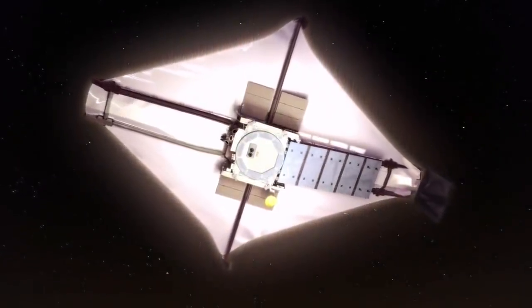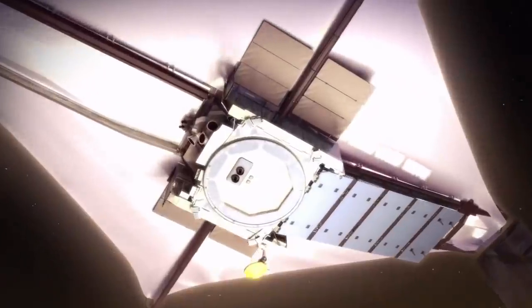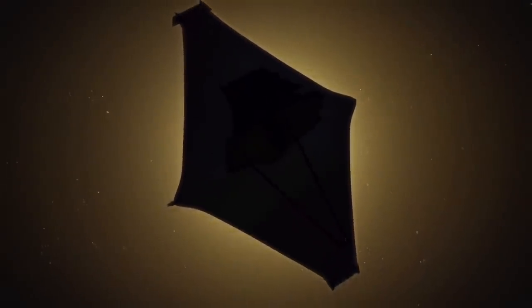The sun shield separates Webb into the hot and cold sides. On the hot side it is 260 degrees Fahrenheit; on the cold side it is negative 300 degrees Fahrenheit — colder than any place on Earth. That roughly 600-degree temperature differential is accomplished passively using five tennis court-sized sun shield layers made of a special material called Kapton. Kapton has unique thermal properties: it's highly resistant to heat, remains stable across a large temperature range without burning or melting. On Earth, Kapton is typically used as an electronic insulator and is a translucent amber color.